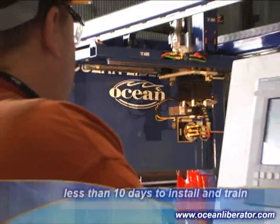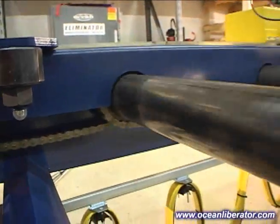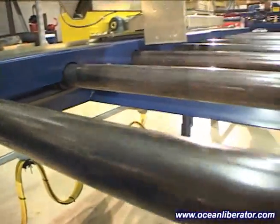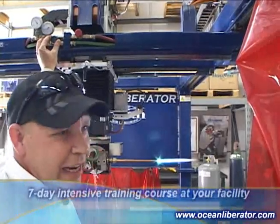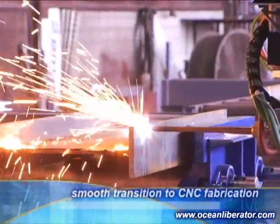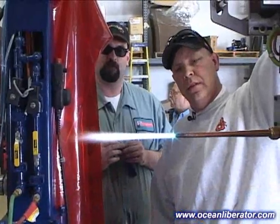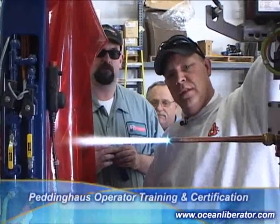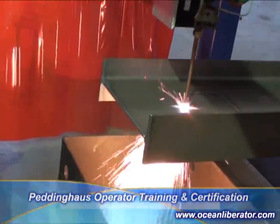The Ocean Liberator can be installed and operational in your plant in less than ten days after delivery. Ocean Machinery can provide quotations for both simple in-feed and out-feed powered roller conveyors, as well as for more complex cross-transfer integrated systems. Our intensive seven-day operator training program takes place in your plant. We will train your operators while we actually cope your production projects, ensuring a profitable and seamless transition to automated CNC beam coping. Where possible, we always encourage operators to obtain machine training and certification at the Peddinghaus Operator Training Facility in Bradley, Illinois.